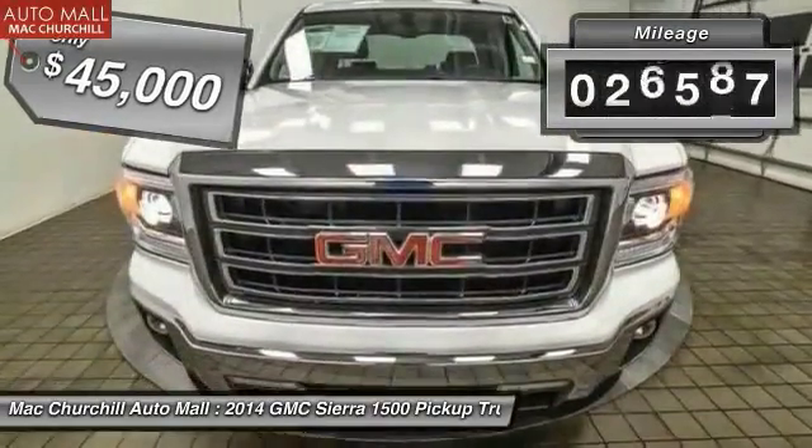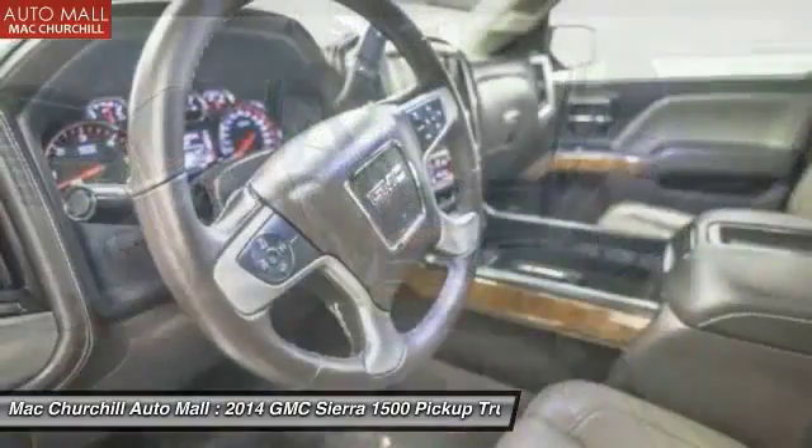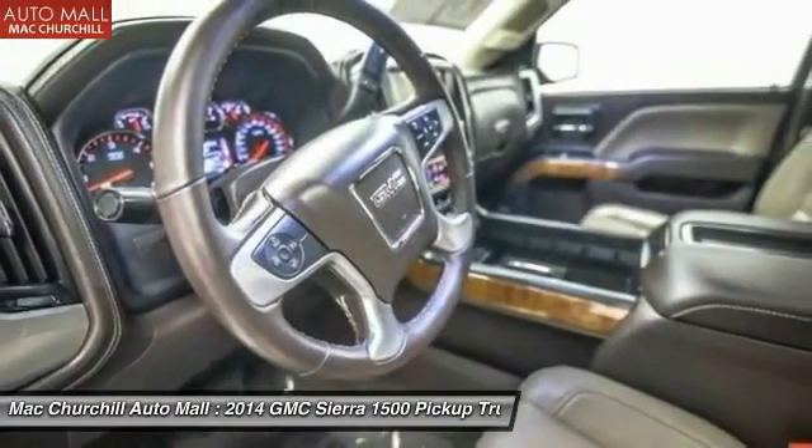This vehicle has less than 30,000 miles. Searching for a dependable vehicle that looks great too? You've found it, so stop in today.